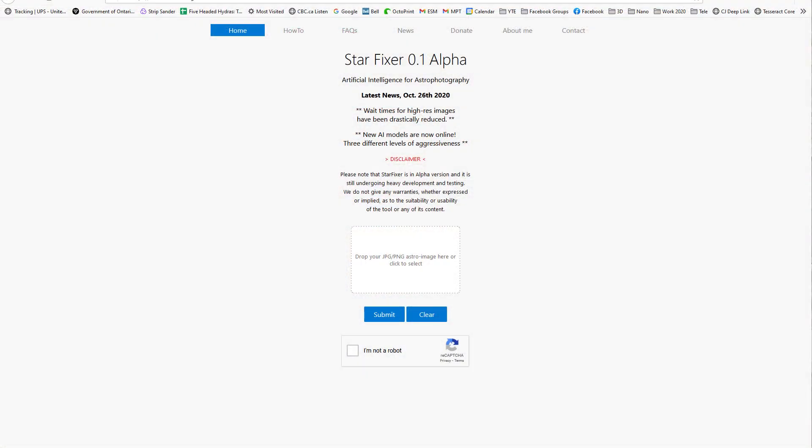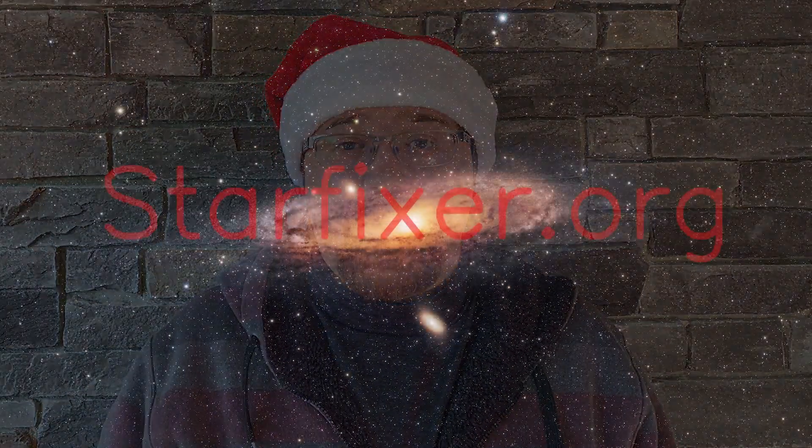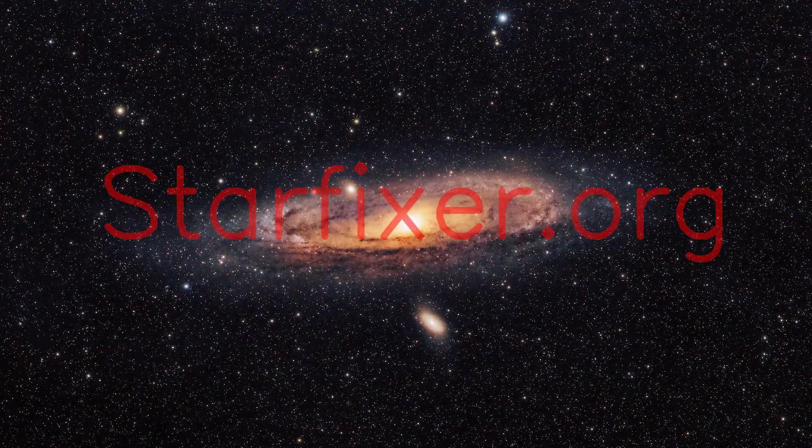Basically what you do is you upload a photo onto the website, and then you wait for it to get processed, which can take a little bit of time — generally between 5 and 20 minutes. Depending on if the website gets slammed with a bunch of photos, it can take a little bit longer. It then kicks out a high-resolution image which has a watermark on it. The reason for this watermark is because if you'd like to get it dewatermarked, Filippo is asking for a small donation of 2 euros for each photo.